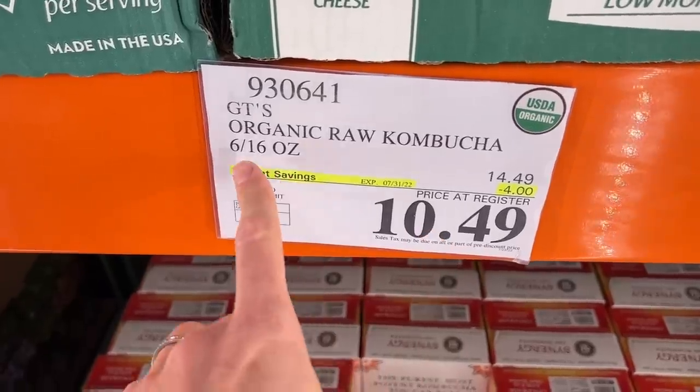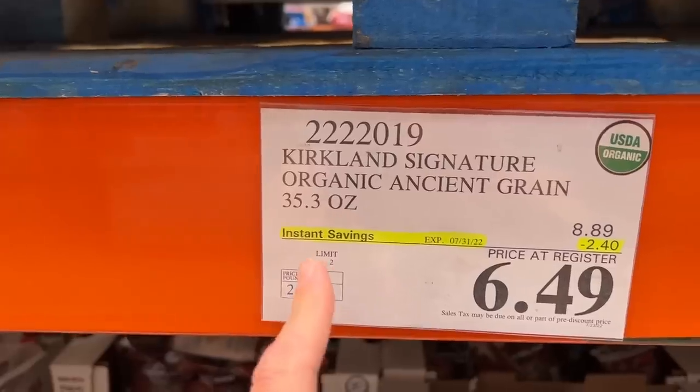What to buy, what to avoid, and more importantly, how to read the ingredients so you put the best quality stuff in your body.